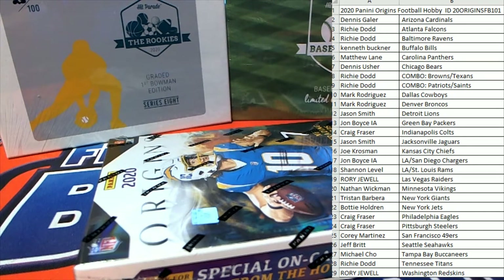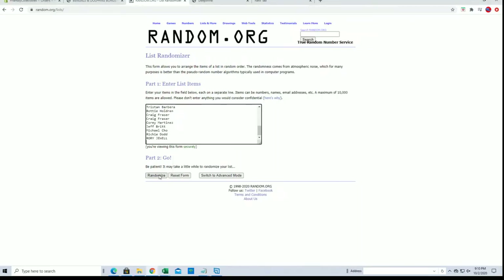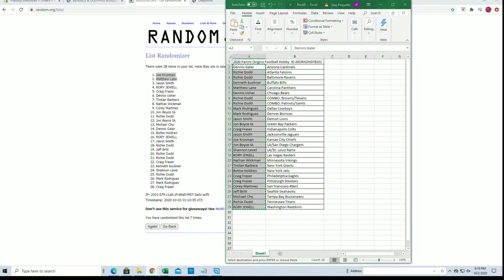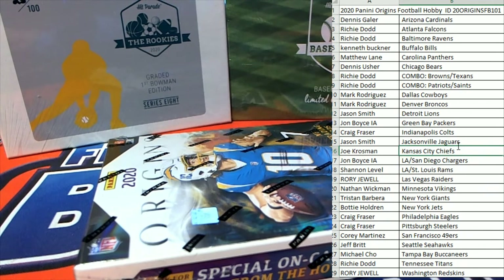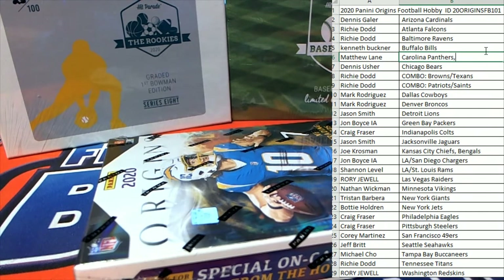All right let's do it guys — 2020 Panini Origins Football, this is picture team break number 101. Good luck everybody. Names and teams are on the board. Random draw for the Bengals and Dolphins: Bengals one, Dolphins two. Joe Kay gets the Bengals, Matt L gets the Dolphins. Good luck guys, here is our break.